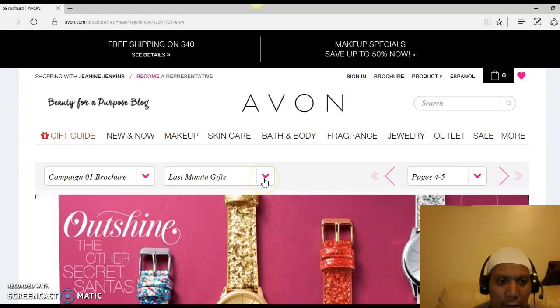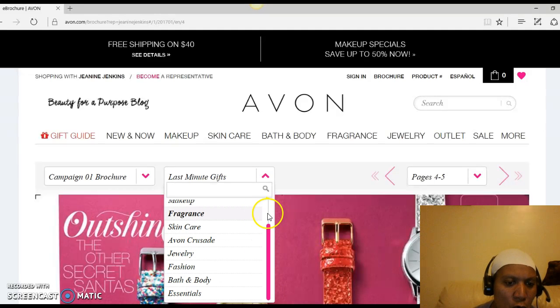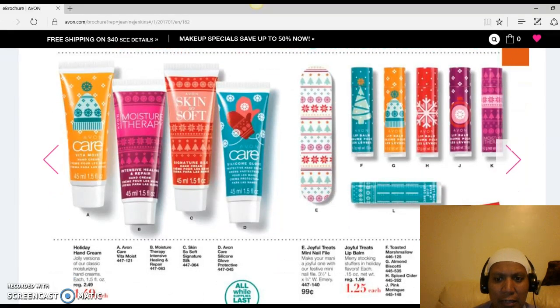The beautiful thing is where it says Last Minute Gifts, there's a little arrow pointing down — you can click on that and it gives you the option to skip through the pages instead of having to click through one by one. You can simply scroll down to see what items you want to look into. You might be more into makeup, fragrances, skincare, Avon Crusade, jewelry, fashion, bath and body, or essentials. Let's say I might want to go into Essentials to see what that's about.